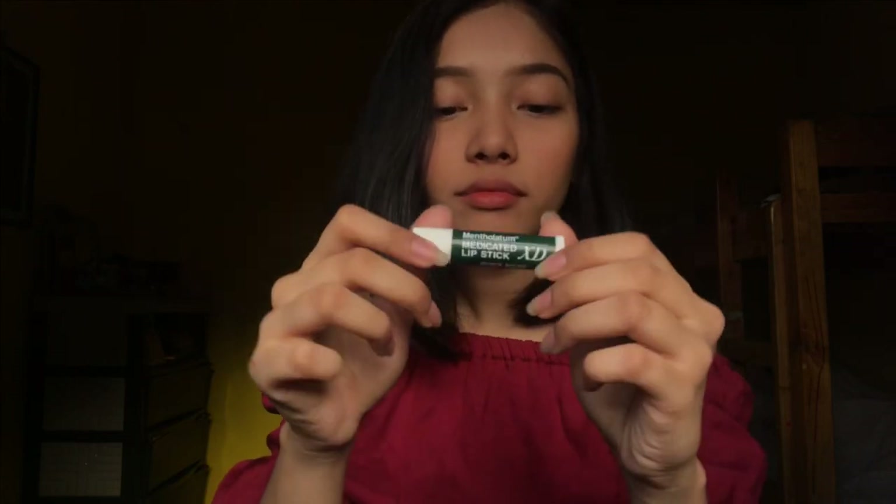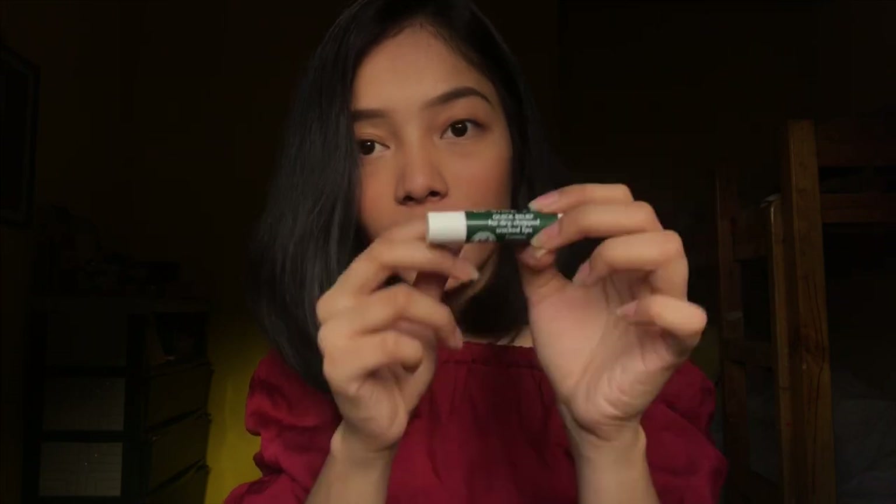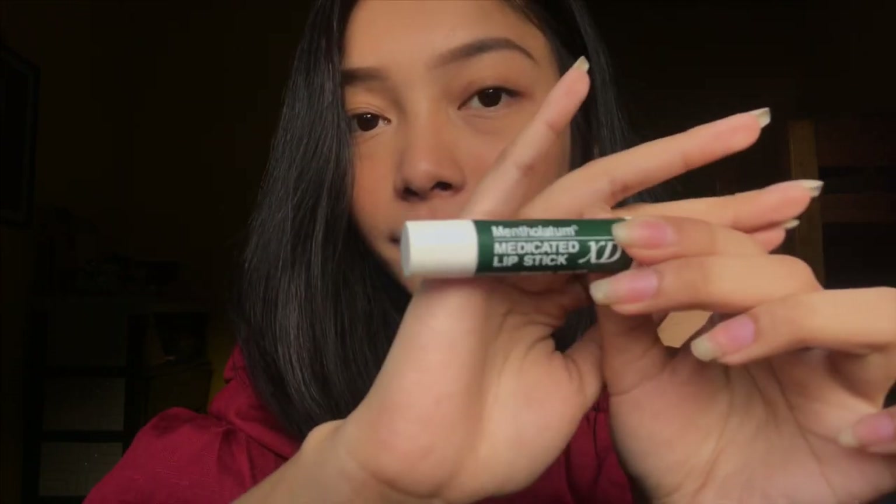Next is Mentholatum Medicated Lipstick — Quick Relief for Dry Chapped Cracked Lips. This was a pasalubong from my friend Jack, from Japan. Since Japan is super cold, people there really need lip balm so their lips don't chap. Even without any other lip products, this alone looks great. As in, super.